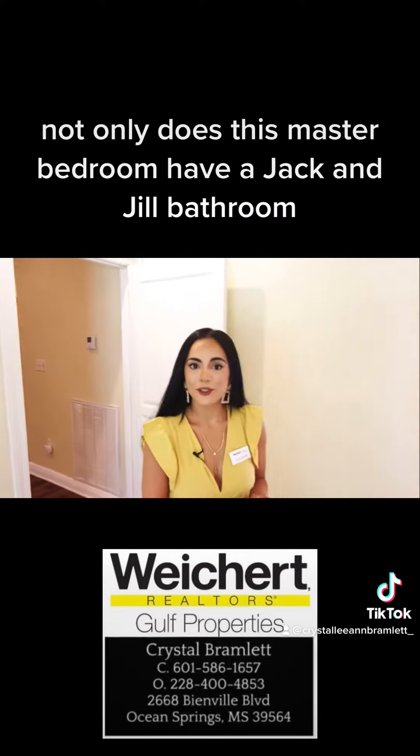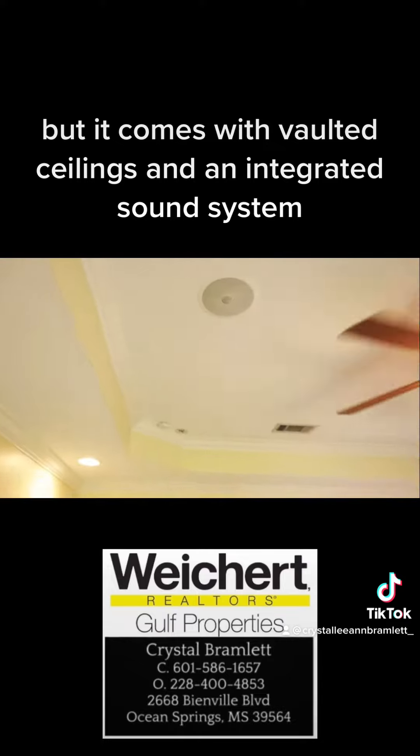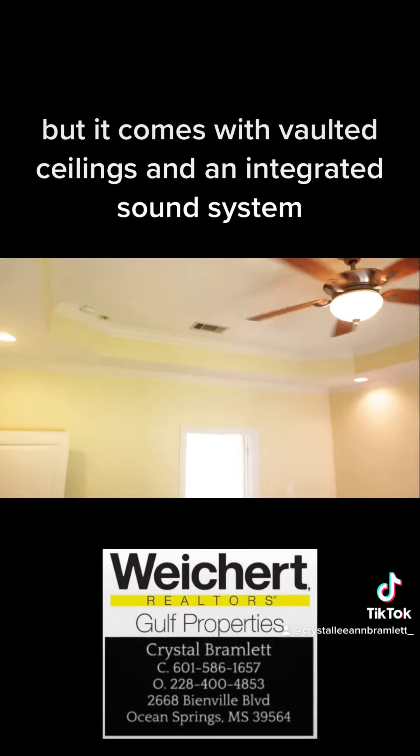Not only does this master bedroom have a Jack and Jill bathroom, but it comes with vaulted ceilings and an integrated sound system.